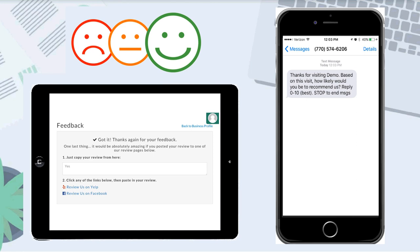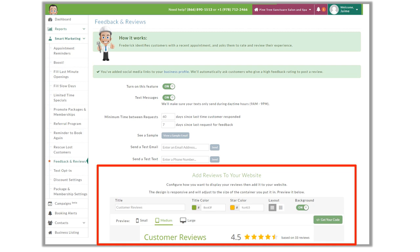If clients rate the business with an eight or lower, Frederick will ask the customer to leave a review just to let your business know ways they can improve, but they are not asked to post it online — it is all internal. So you, as the business owner, can collect the feedback and have the opportunity to reach out. We can use the widget under the Feedback and Reviews section to post all of these reviews on our business listings, and the button here to get the code makes it easy to copy and paste reviews on our business websites.